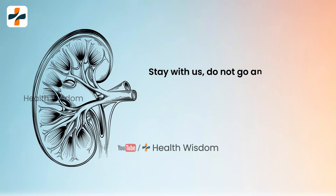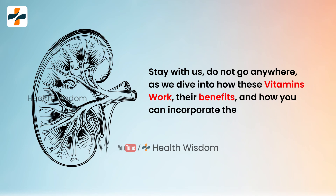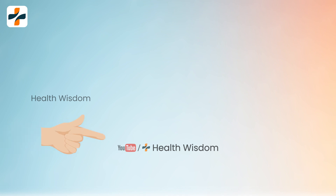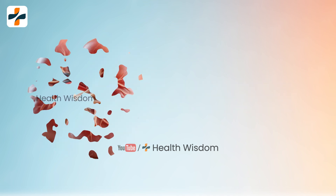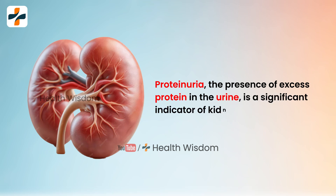Stay with us as we dive into how these vitamins work, their benefits, and how you can incorporate them into your diet to support your kidney health. Be sure to watch until the end for some vital tips and information. Proteinuria, the presence of excess protein in the urine, is a significant indicator of kidney damage.